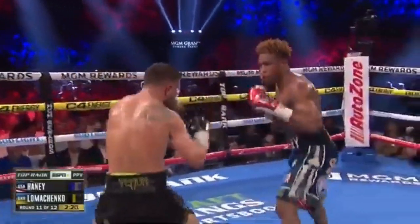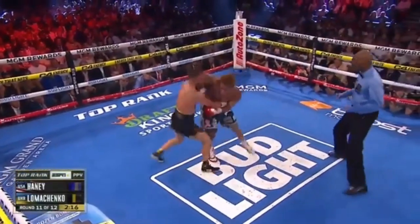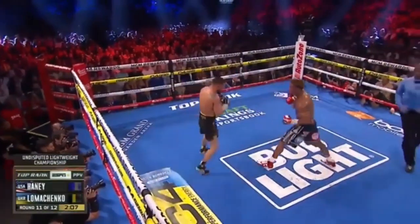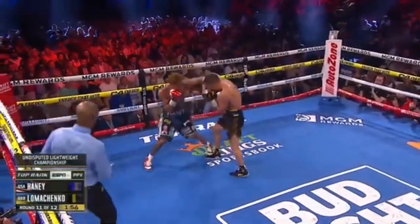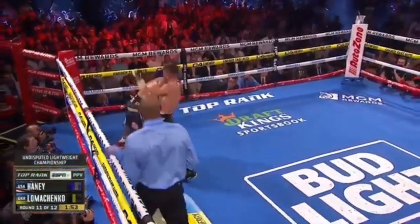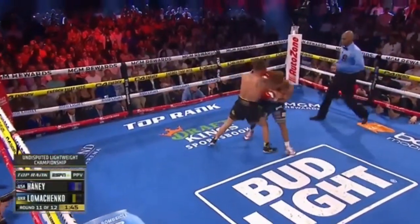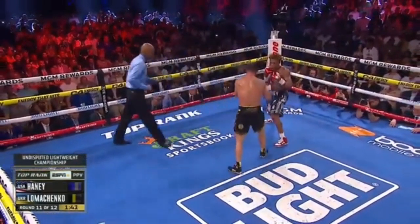Razor close — so hard to score so many rounds. Another combination for Lomachenko. Lomachenko has that experience, he can feel it. Southpaw jab, and another one. Lomachenko is so accurate right here in round number 11, looking like the bigger man right now with the physicality. Haney's got to figure this out now.